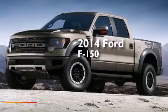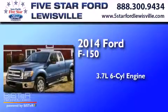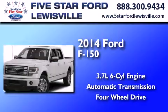This is a 2014 Ford F-150. It features a 3.7-liter six-cylinder engine, an automatic transmission, and the added capability of four-wheel drive.